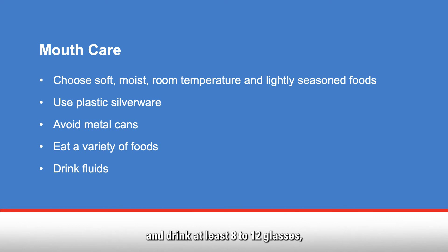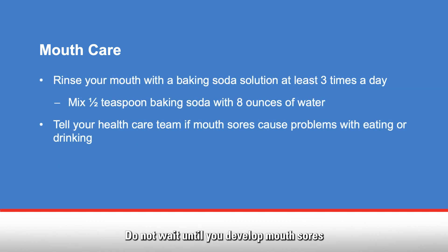Drink at least eight to twelve glasses, or two to three liters, of mostly non-caffeinated, non-alcoholic fluids each day. Do not wait until you develop mouth sores to begin good mouth care. To help prevent or lessen mouth sores, rinse your mouth with a baking soda solution at least three times a day. Mix half a teaspoon of baking soda with eight ounces of water. Tell your healthcare team if mouth sores cause problems when you eat or drink.